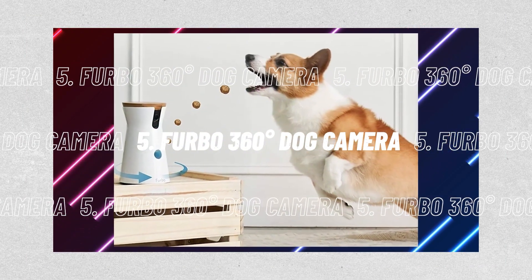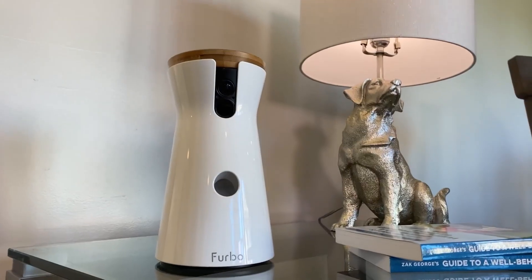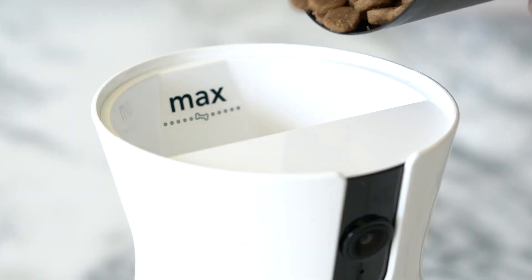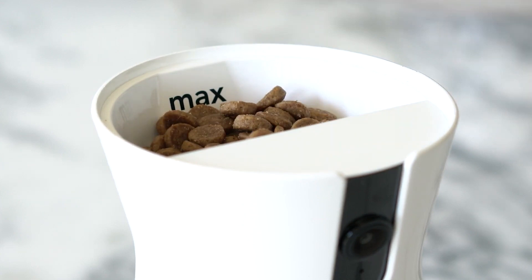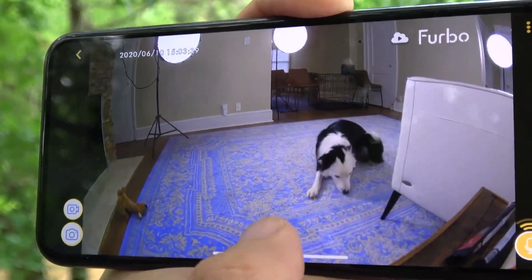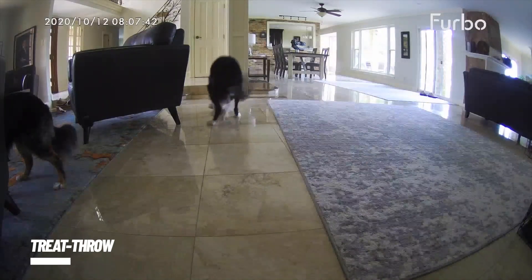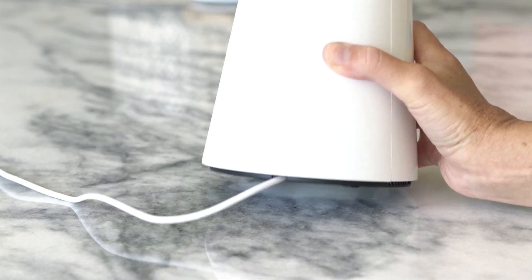Number 5, the Furbo 360-degree Dog Camera. Do you know someone who seems to only exist to please their dog? You can't go wrong with the Furbo 360-degree Dog Camera. In addition to performing all the usual intelligent camera tasks — full HD live-streamed video, a 360-degree field of view, and two-way audio — its app even allows you to treat-throw for your dog from a distance. In moderation, of course — you don't want a robot to usurp your place as the Furbo's favorite.